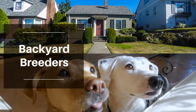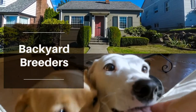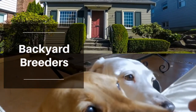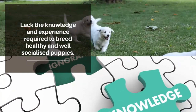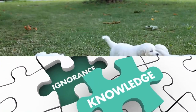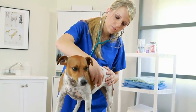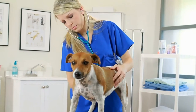Backyard breeders are breeders you want to avoid as well. They may not be the size of a puppy mill but they are just as in it for the profits. Often these breeders seem well-intentioned or just your friendly neighbor down the road type, but they are often completely unknowledgeable on how to breed safely and ethically. These dogs are often not properly health screened and tested before producing litters, giving way to passing on genetic defects and diseases to their litters.